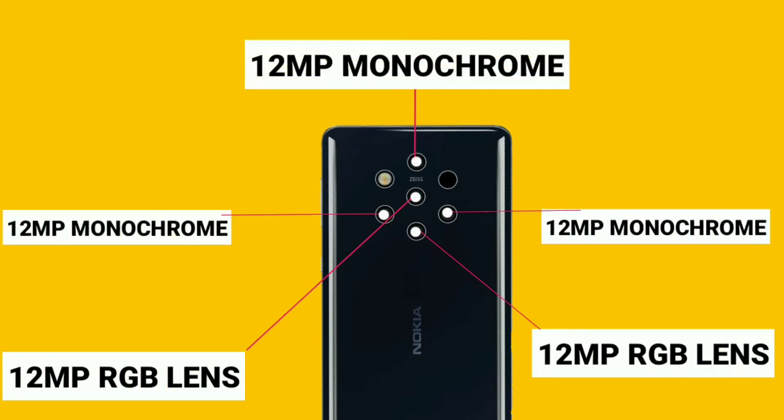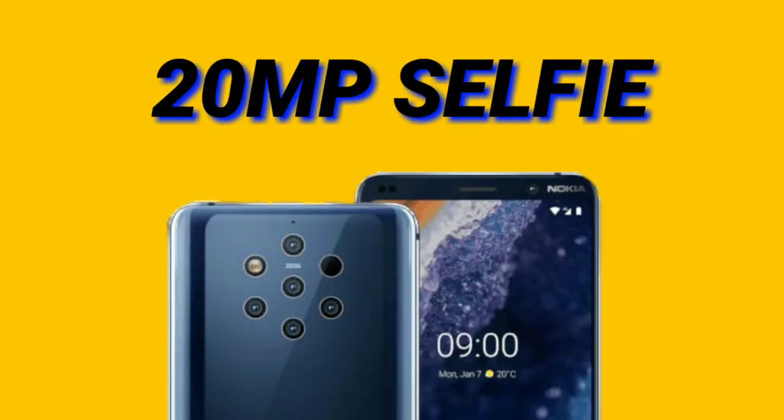The specialty of this phone is its 5 rear cameras. We got only 12 megapixels. There are 2 types of cameras — RGB lenses and monochrome lenses. So we got 2 RGB cameras for color photos and 3 monochrome cameras for black and white photos. For the front, we got a 20MP selfie camera.